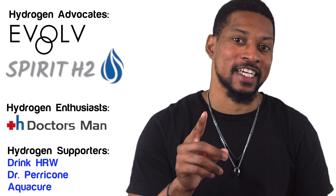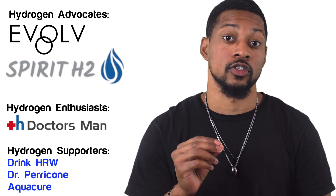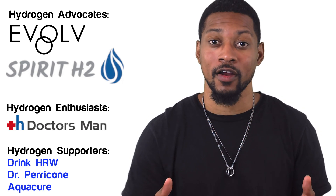I want to give a shout out to our amazing supporters. Your help means the world to us and keeps this channel going strong. Thanks for being such a big part of our journey.